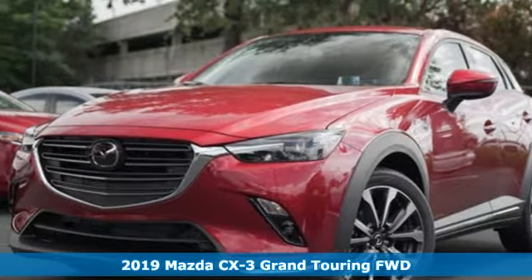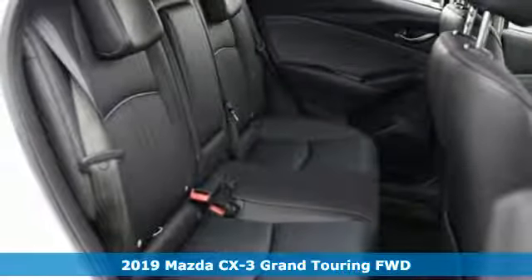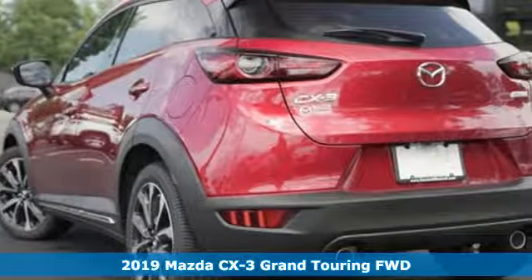It's a new 2019 Mazda CX-3. With Mazda, driving's what matters most. It comes with the features you need and, better yet, want.